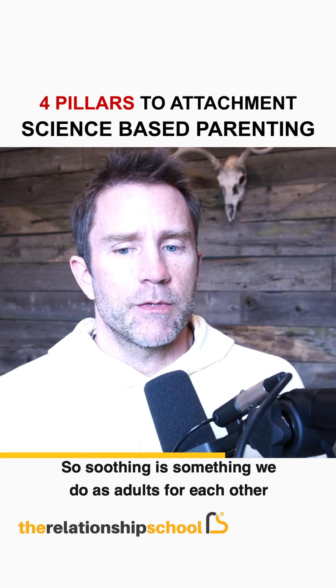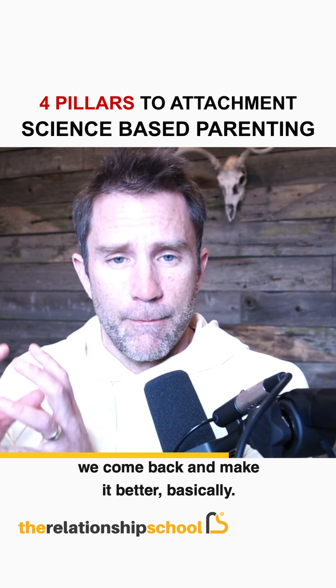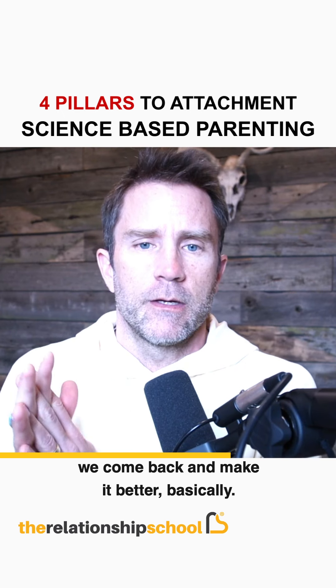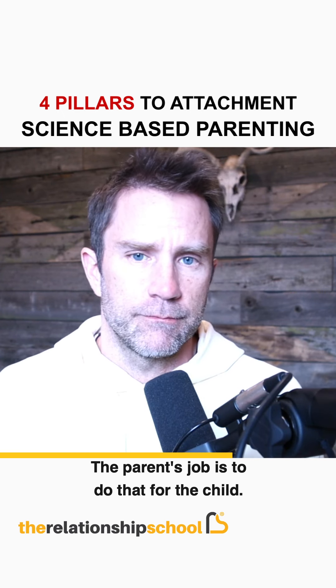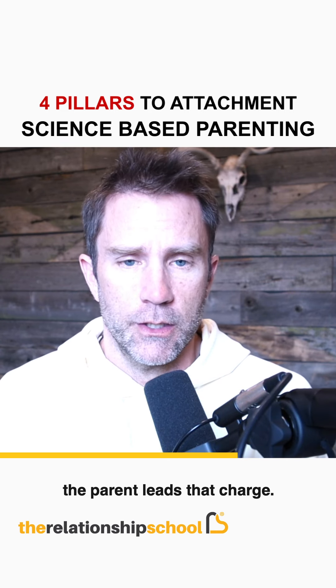Soothing is something we also do as adults for each other. When there's conflict, we come back and make it better. The parent's job is to do that for the child when there's a rupture between parent and child — the parent leads that charge.